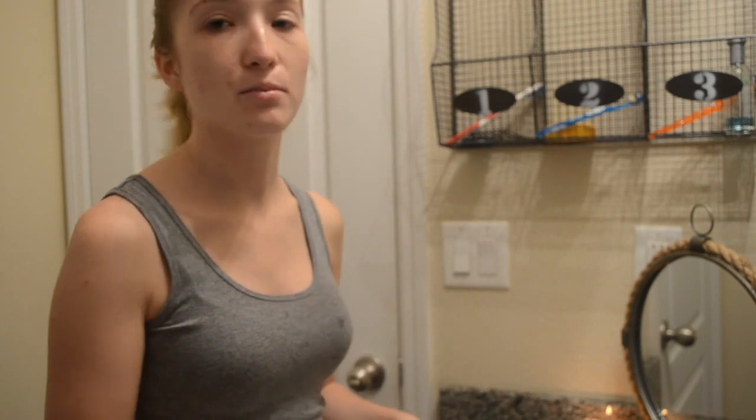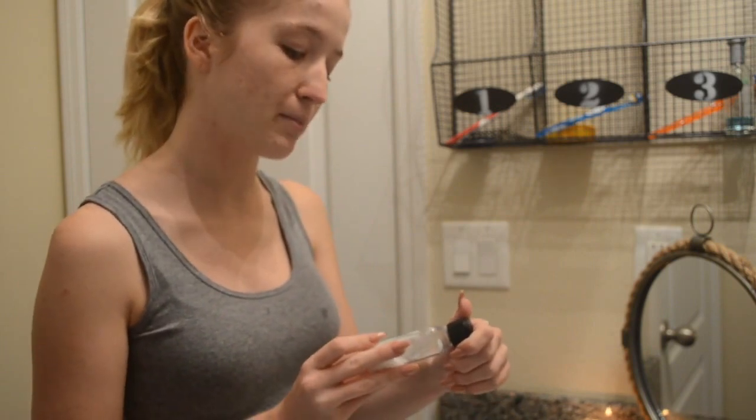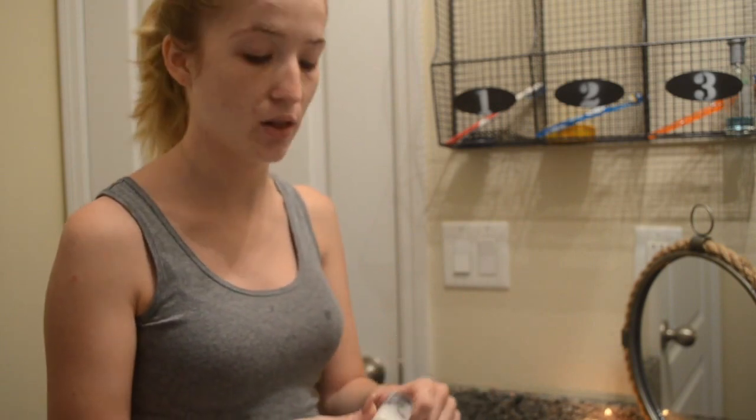The last thing I do for my skincare routine is apply some lotion. Today I'm using the House Fresh Coconut and Watermelon Lotion.